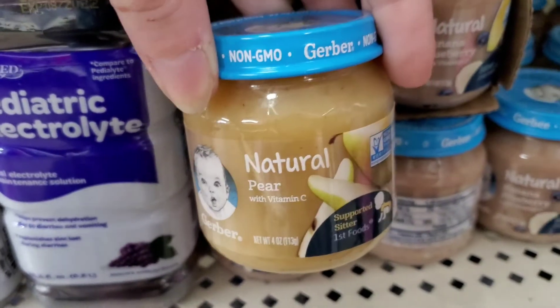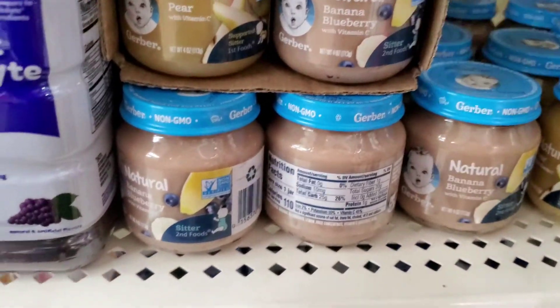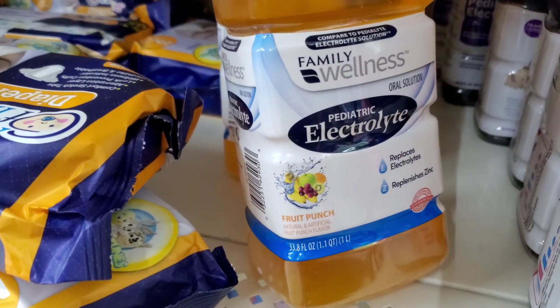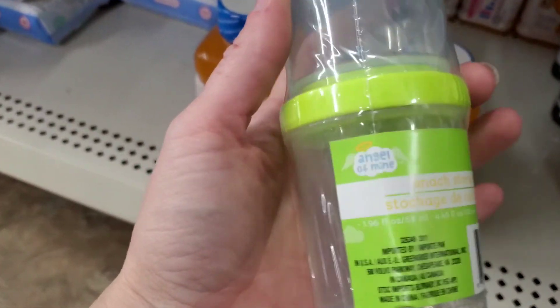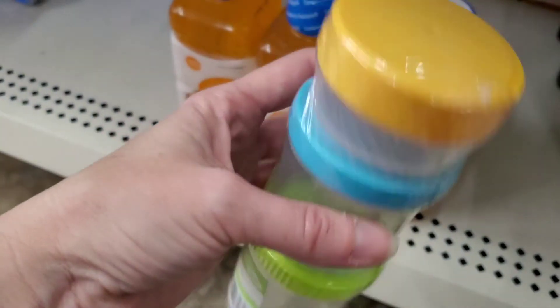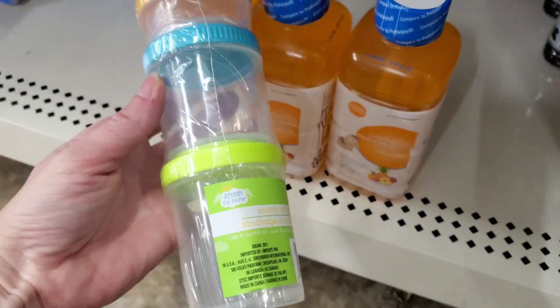Baby food - natural Gerber in the Dollar Tree! Pear, banana, blueberry. And Pedialyte, which I know is expensive in regular stores - here's a huge one, 33.8 fluid ounces, and they are way more than that elsewhere. And what is this? I just saw this - it's a snack storage, it's got three different things and it carries at the top. They screw on - guys, I'm totally getting this. You'll see this in my haul. I think this is the cutest thing.